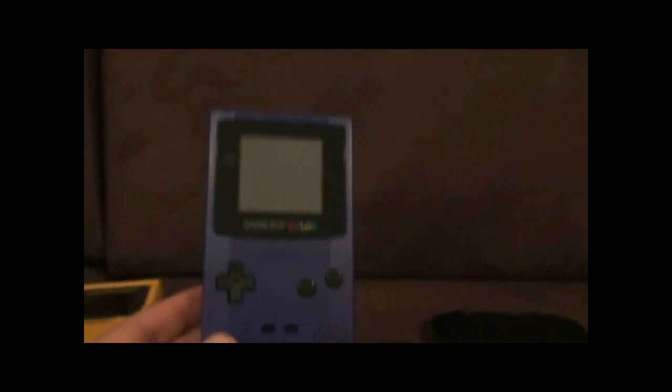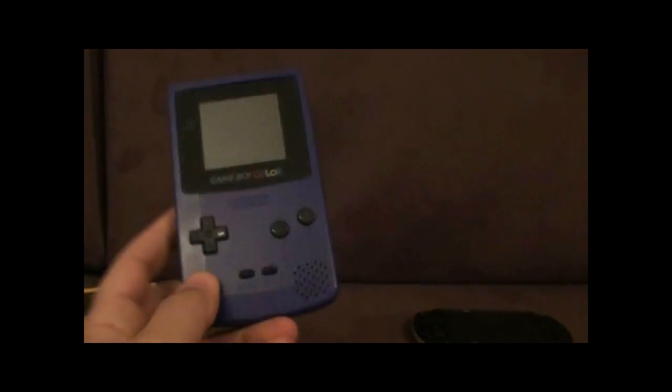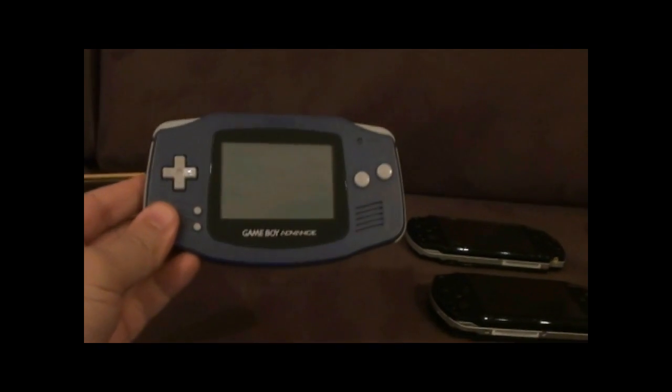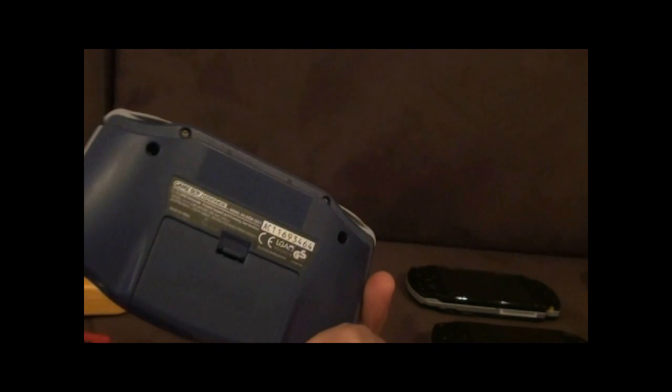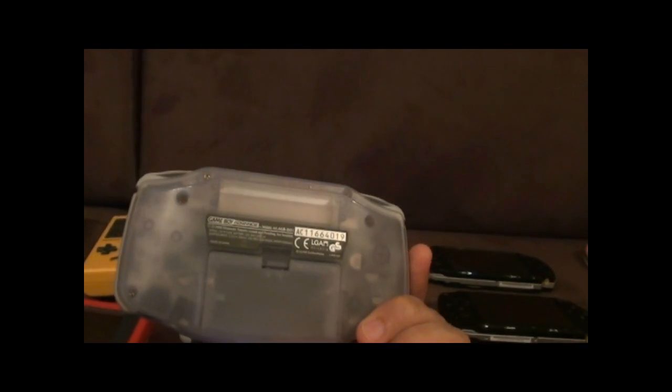Over here we have the Game Boy Pocket and the Game Boy Color. This is the original one that I got on release date, so I've had this one for years. And also the Game Boy Advance — here we have a clear one, or a clear color version.